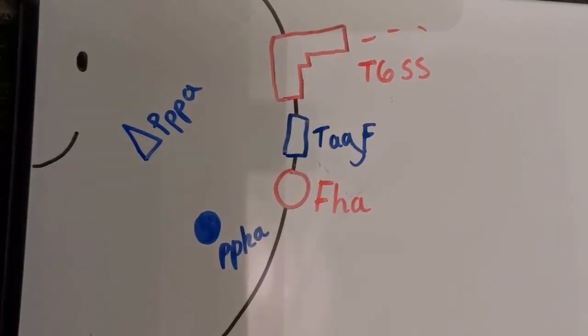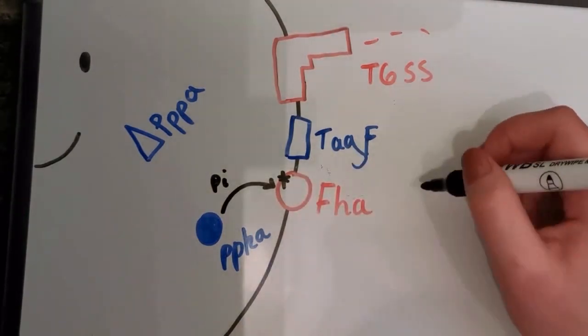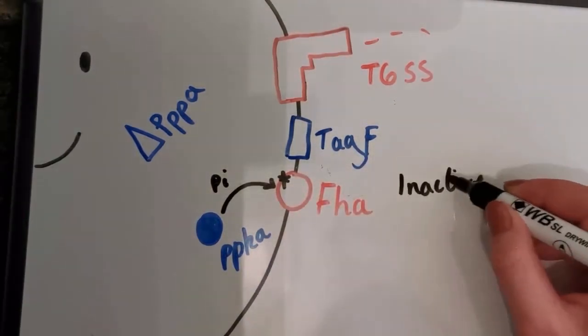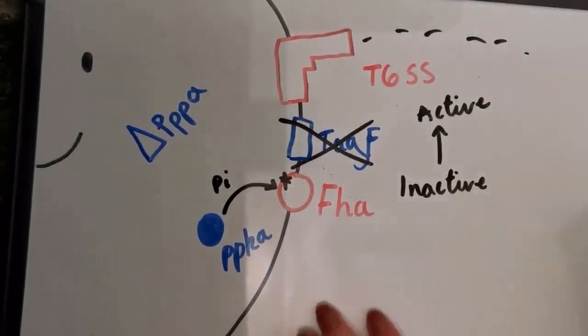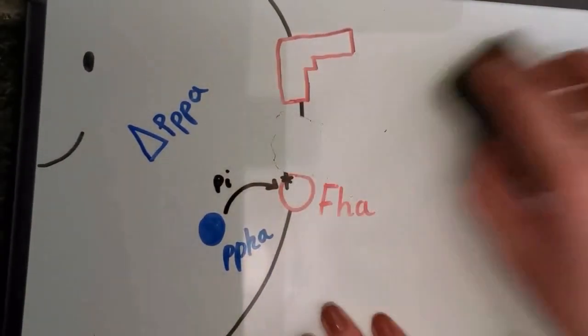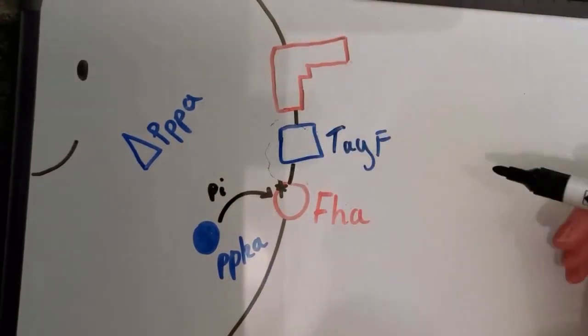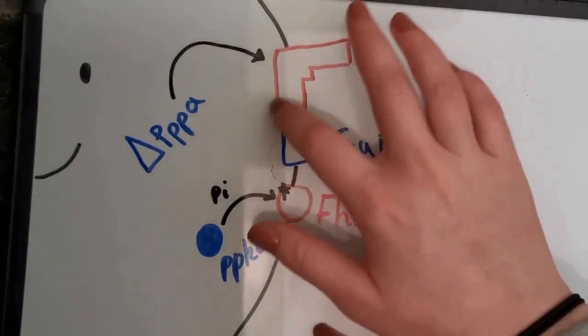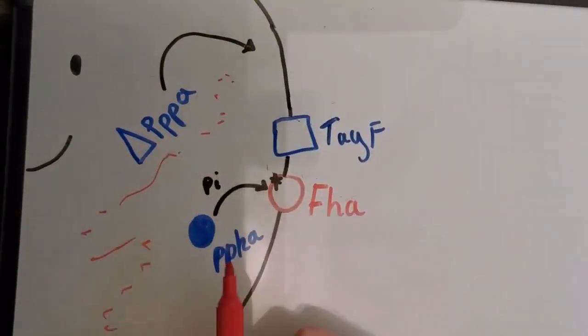You can think of TagF as the safety lock for T6SS, like you would have on a gun. If enough FHA is phosphorylated due to extracellular signals, TagF oppression can be overcome, which allows the T6SS to activate and start firing at attacking cells. After each firing event, T6SS is reoriented by disassembling the whole structure and reassembling it at a different location or orientation, giving the cell a higher efficiency of attack against other cells.